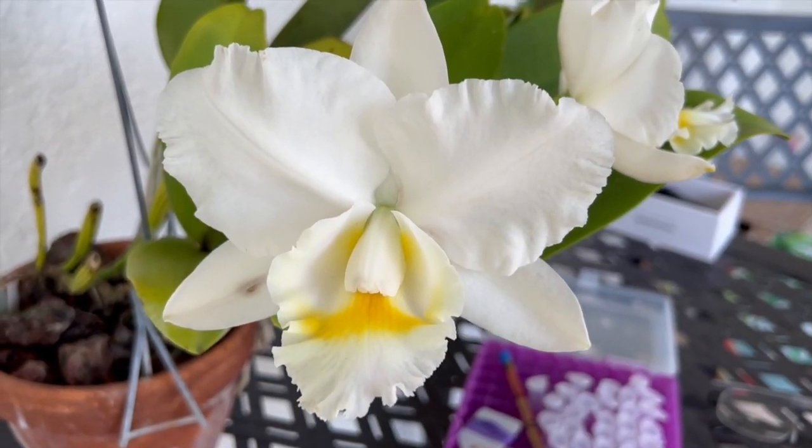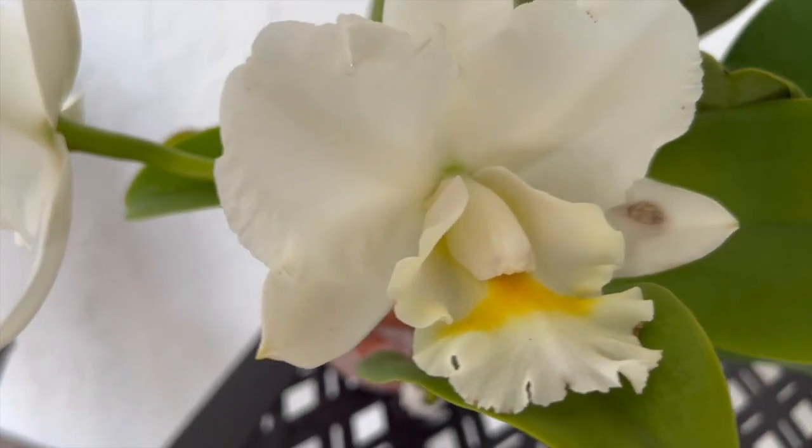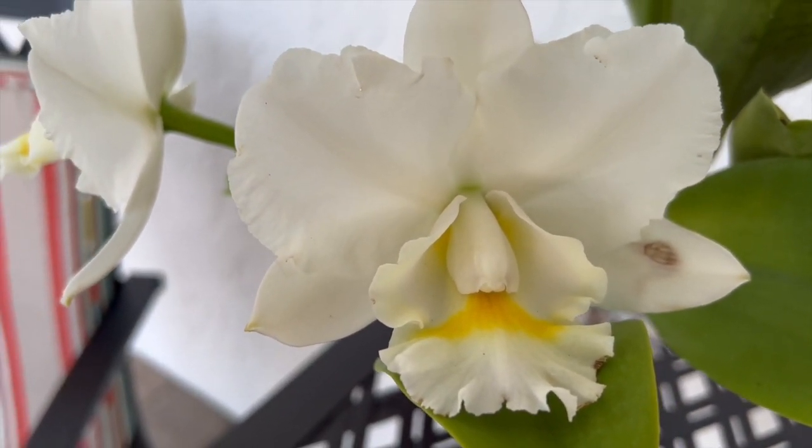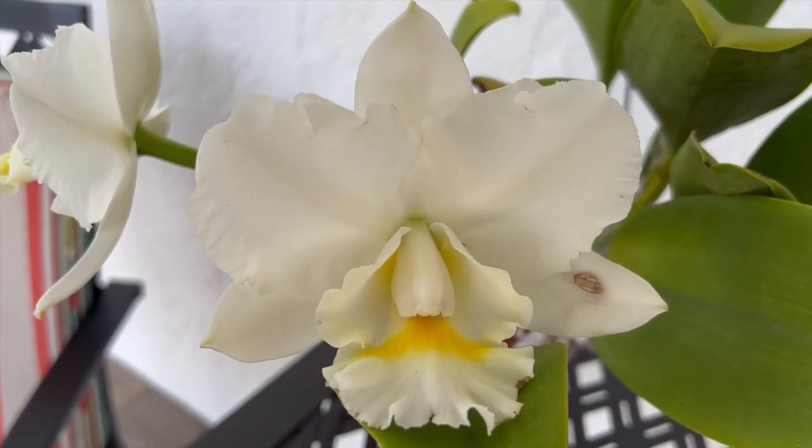The flower itself is actually pretty nice. It's symmetrical, it's got some good thickness to it, and it lies pretty flat — so overall it's a pretty nice flower. Both of these flowers have bruises on the petals.